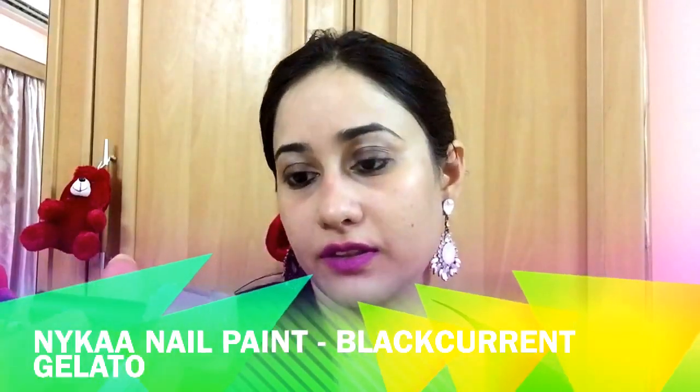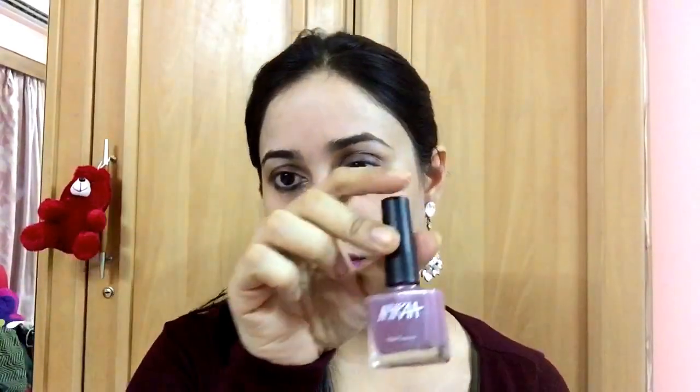The second shade I bought is Blackcurrant Gelato, and this is how the shade looks. I've already put it on — the finish is the same as the first one, and it's a very beautiful shade.